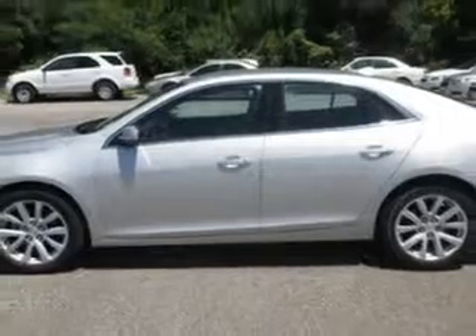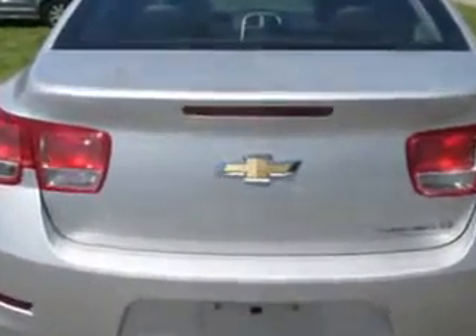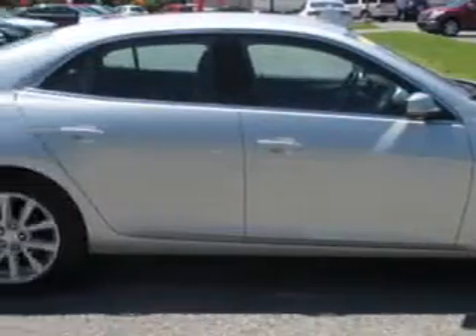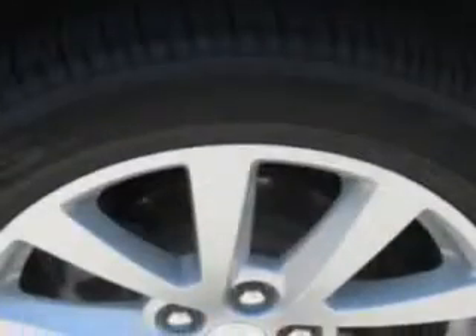Enjoy an exceptional 34 miles to the gallon on this great car, with features like remote power door locks, leather-wrapped steering wheel, dual climate control, keyless entry system, five-passenger seating, heated outside mirrors, power driver's seat, alloy-styled wheels, leather and cloth upholstery, USB port, auxiliary audio input, satellite radio, OnStar communication system, and much more.